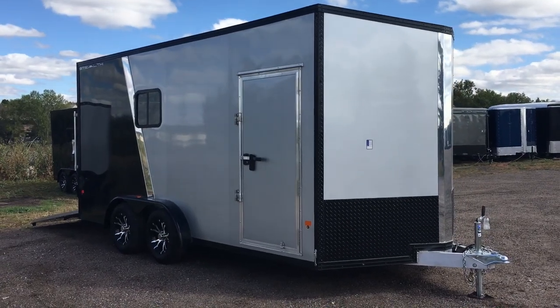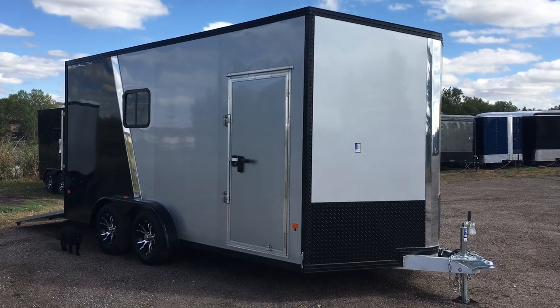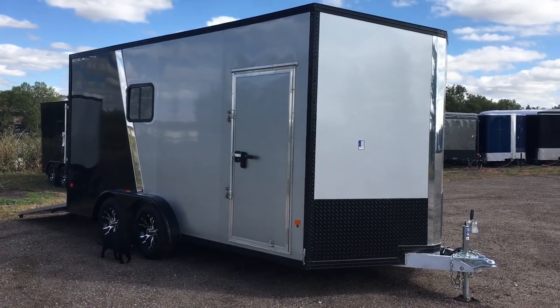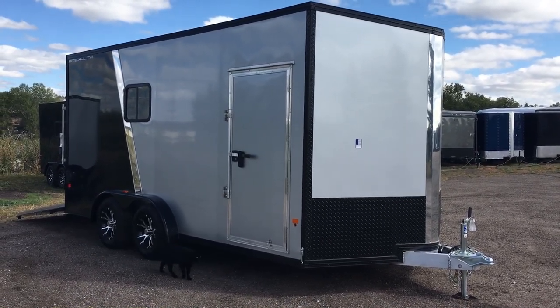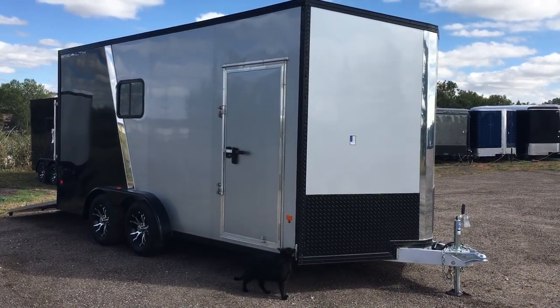Hey everybody, it's Colorado Trailers. Wanted to show you guys a really cool unit that we just got in stock. This is a 2017 Cargo Pro Stealth all-aluminum cargo trailer. This one is in a 7.5 wide by 16, and it is insulated with windows.